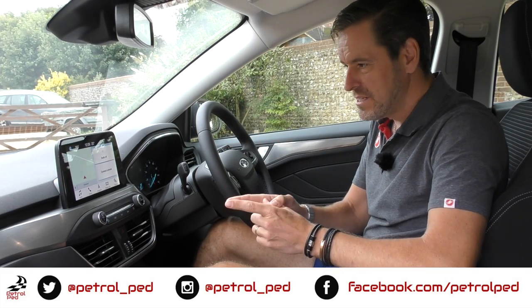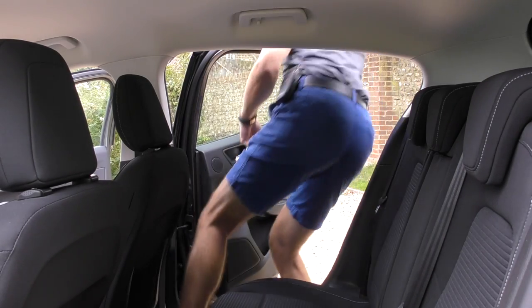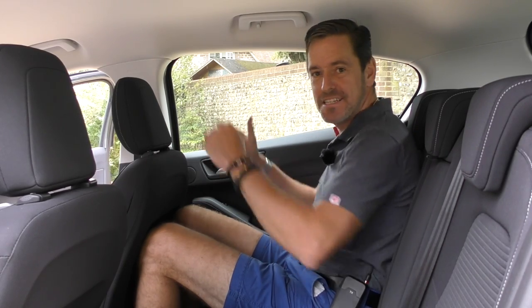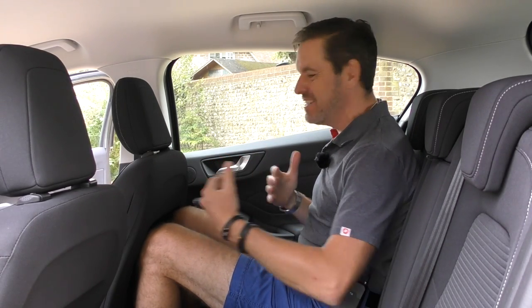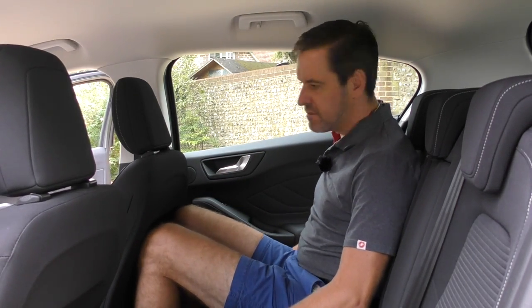Now before we start off on the road trip, let's have a chat about rear space and boot space. I always like to jump in the back of a car to see what the leg space is like, and I'm actually pleasantly surprised — well, not really, because it's a Focus, so it's going to be roomier than the Fiesta I drove recently. Plenty of space in here. The car has a cloth interior and these seats are pretty comfortable, although I'm not a big fan of cloth. Plenty of leg room, plenty of head room — I could sit in here for a long journey, no worries whatsoever.